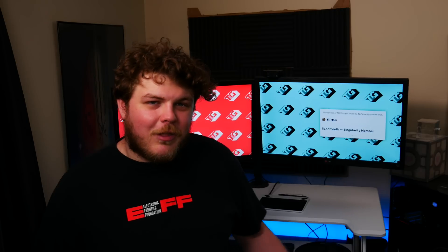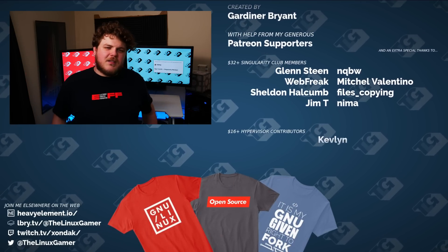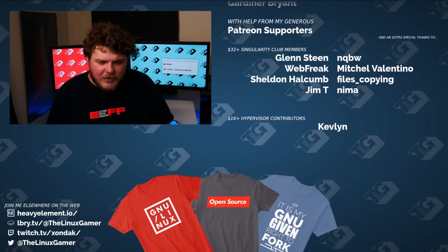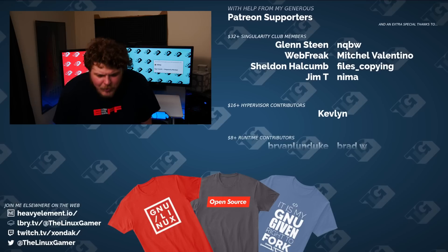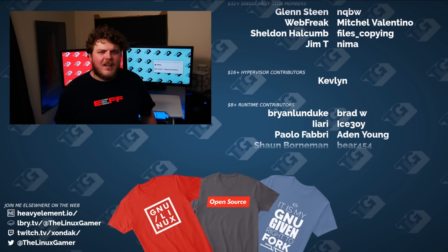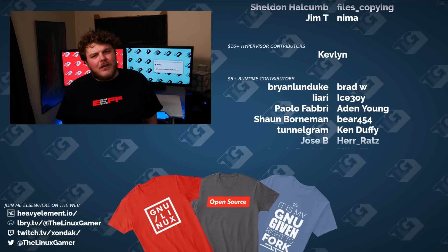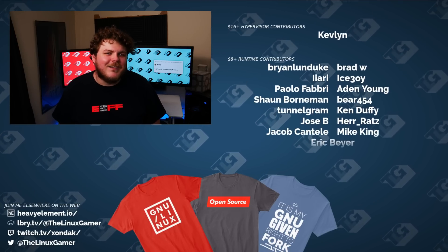That's gonna do it for this video. If you like what I do here, if you believe in the work that I do, you can support the show over on Patreon — it makes a huge difference. I want to thank my top-tier singularity member, Nima — your support is truly appreciated. If you like this, head over to the library, it's a good time. I apologize for the shorter videos for the last week or so; I've been working on some personal stuff. So that's gonna do it — thank you for watching, have a blessed day, and I'll see you guys later.